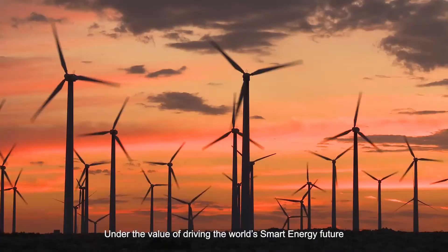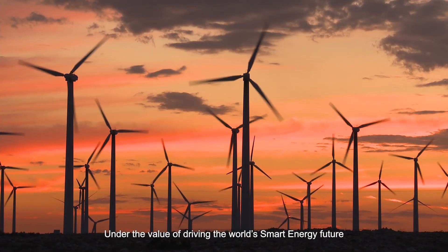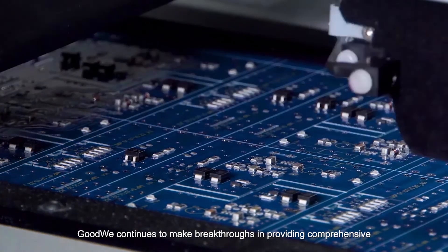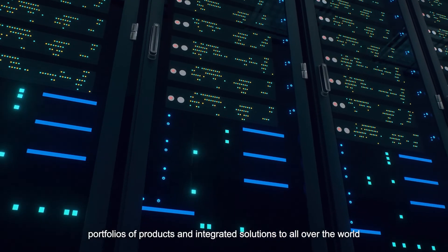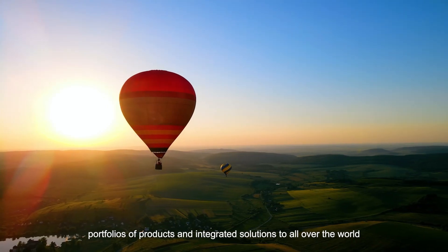Under the value of driving the world's smart energy future, GoodWi continues to make breakthroughs in providing comprehensive portfolios of products and integrated solutions all over the world.